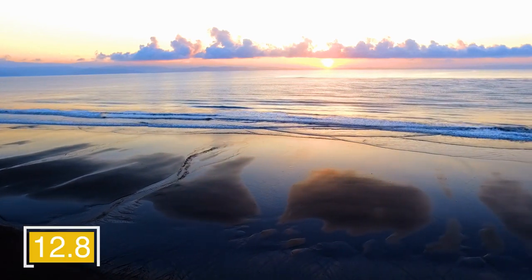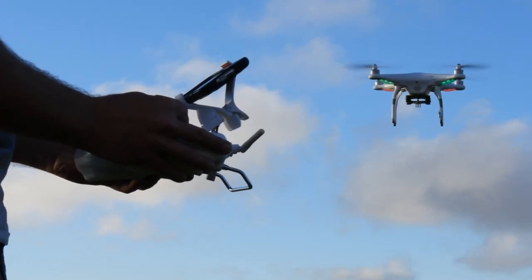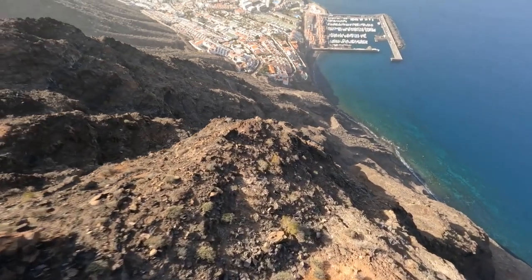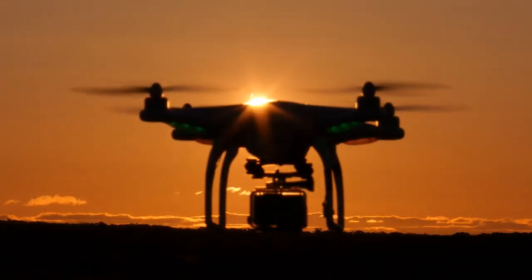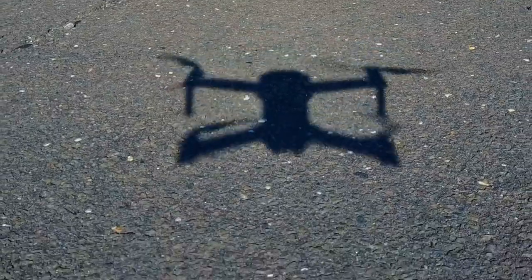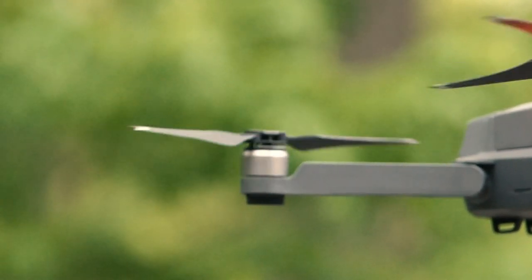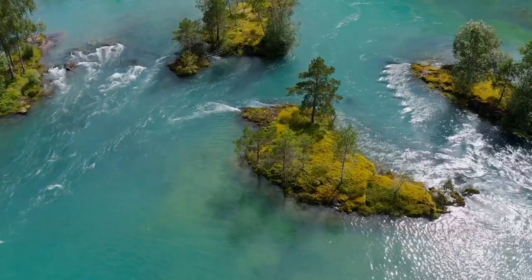The sensor provides a 12.8-stop dynamic range that retains more details in highlights and shadows, upgrading your work to a professional level. With a new advanced RTH system, the Mavic 3 camera drone can return to its home point on a fast, safe, and optimized route, whether activated by a low battery or the pilot. With a friendly budget, Mavic 3 is not only made for professionals but also for those who like to create memories and capture the natural beauty.